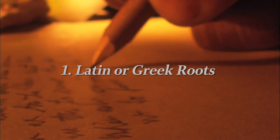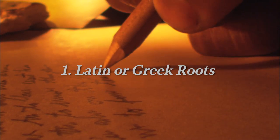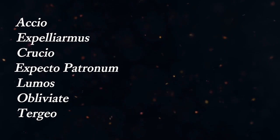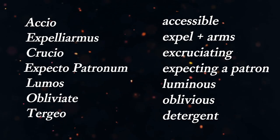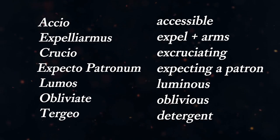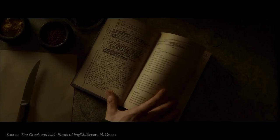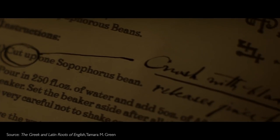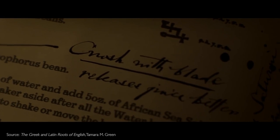The first and most common technique Rowling uses is creating new words with Latin or Greek roots. This is especially true for spells. Deriving the spells from Latin gives them the gravitas and mystery of an ancient language, while at the same time making them a lot easier to understand. Even if you don't know Latin, it's easy to figure out the meaning of each spell from the shared roots they have with English words. Over half of all English words have Latin or Greek roots, but in technical and scientific vocabularies it's over 90%. And spells are basically magical science, so it makes even more sense that there's a lot of Latin involved.